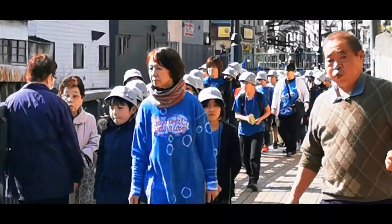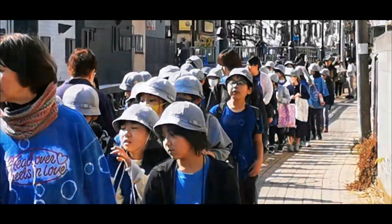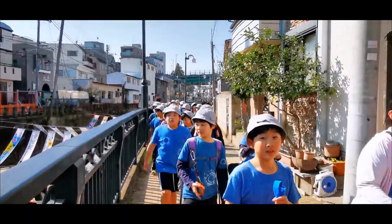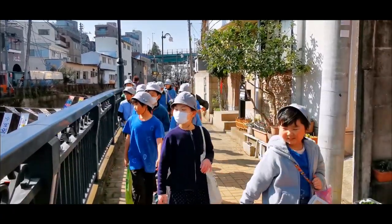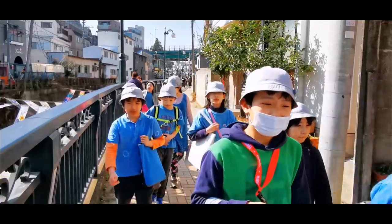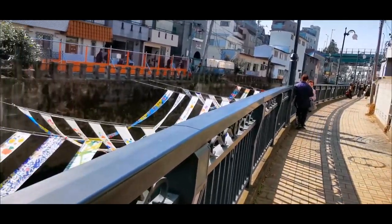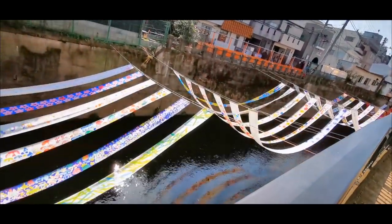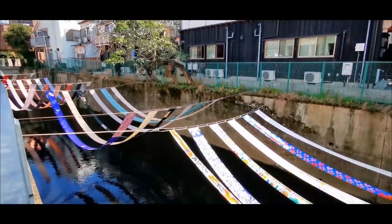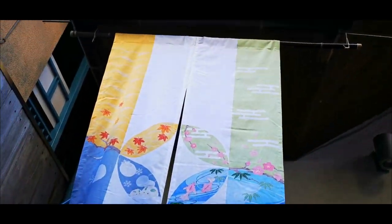Here we have school kids, and as you can see they are not wearing masks. More than half of the kids were not wearing masks - the virus panic is not so much in bloom. Many shops are displaying kimono clothes at the entrance.